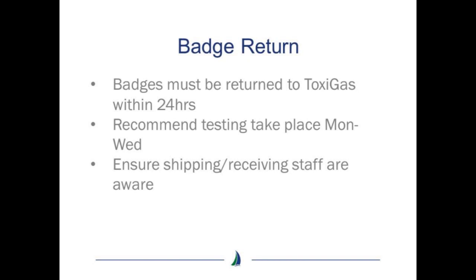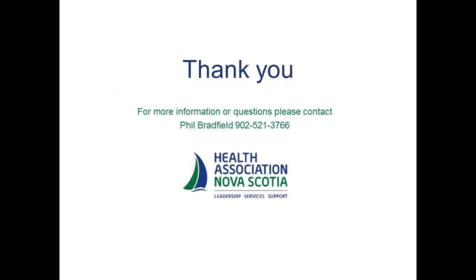Ensure the staff responsible for shipping and receiving within the hospital are notified the badges must be sent back within 24 hours. This concludes the video on nitrous oxide testing. For more information or if you have any questions, please use the contact information on this screen or on the badge instruction form. Thank you.